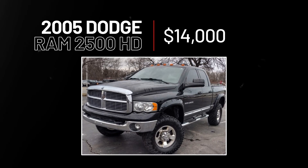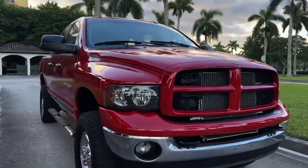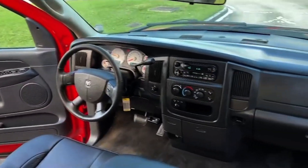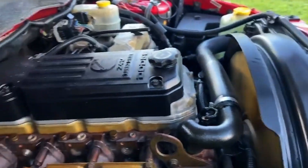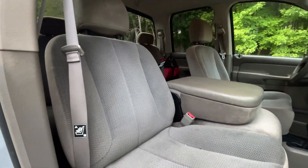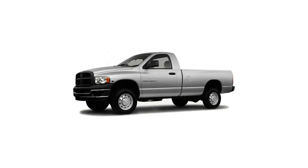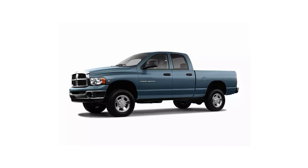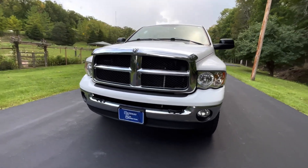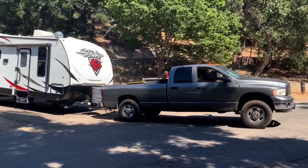2005 Dodge Ram 2500 Heavy Duty, $14,000. The '05 Dodge Ram 2500 Heavy Duty is one of the most popular trucks on the market today, and it's pretty easy to see why. It's got a powerful engine and cozy interior — drive a couch across the country, why don't you? You can keep this choice lean with a standard cab and no options, or go big with an extended cab or double cab with leather seats, sunroofs, and more. Whether you're looking for an everyday driver or something to tow your boat, this is a great choice for under $15,000.